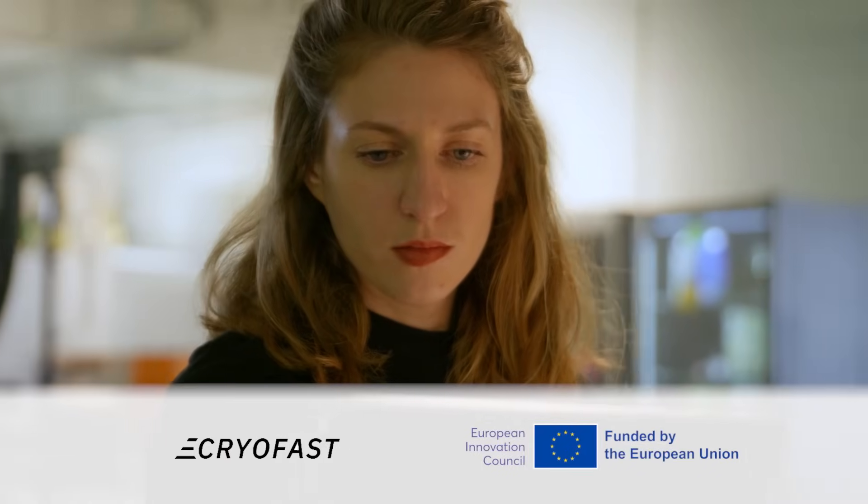CryoFast is a game changer for many users, including the growing number of quantum startups. They can benefit from quicker results, cost savings, or access to expert knowledge without needing their own equipment or staff.